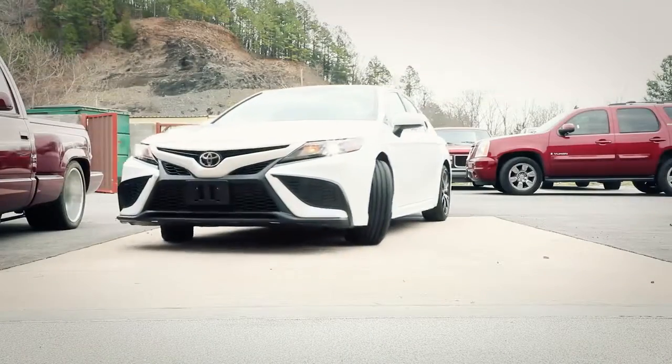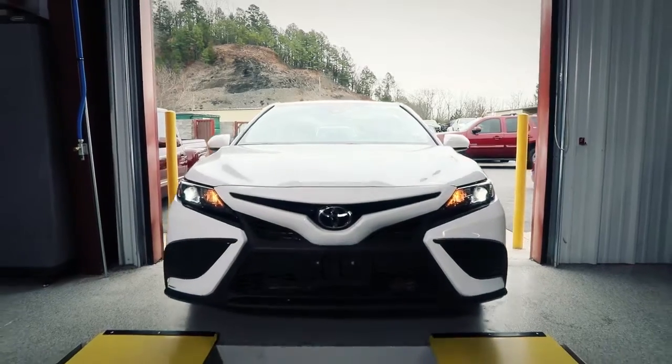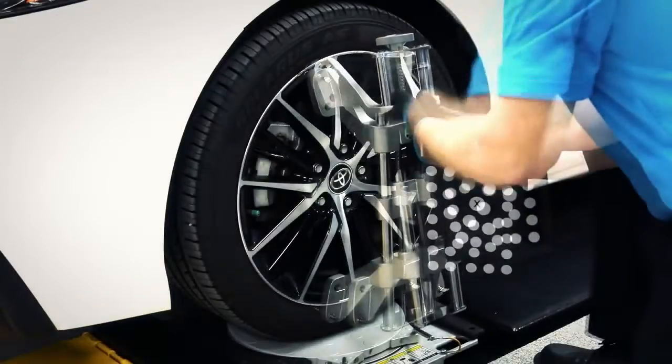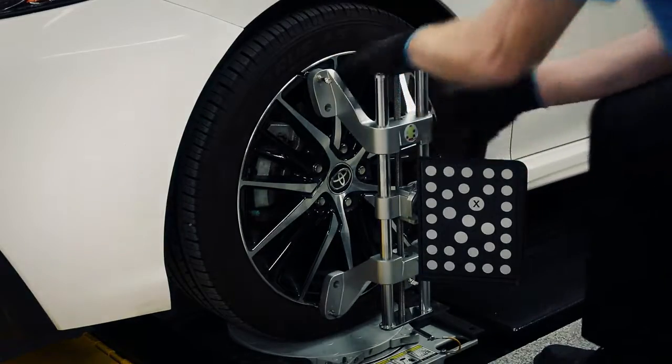We take wheel alignment seriously and expanding your shop's service capabilities is our top priority. Introducing the latest innovation in advanced imaging alignment.